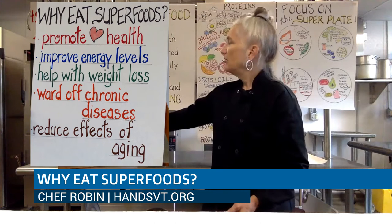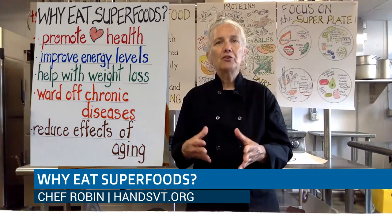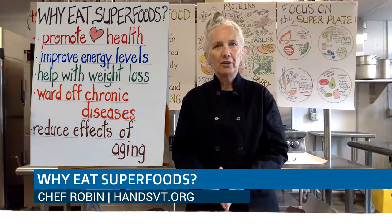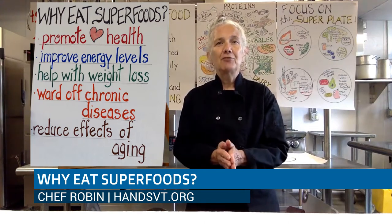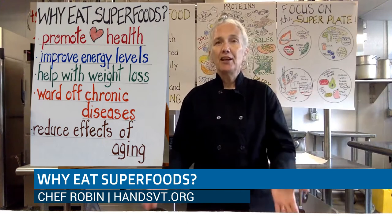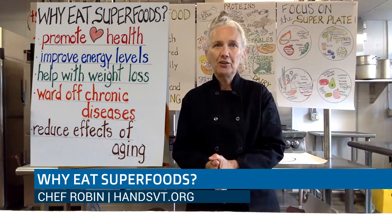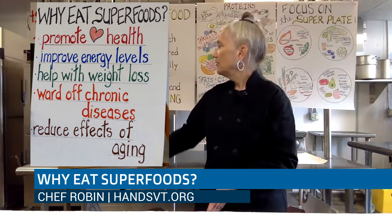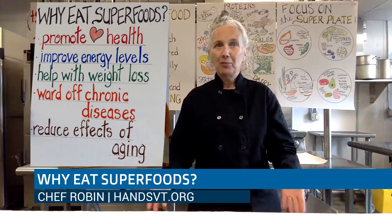Superfoods also help with weight loss. Because superfoods are nutrient-rich and dense, you get satiated quicker. You're able to eat less food and feel filled up sooner, whereas you can plow through a bag of potato chips and not even feel like you've had anything to eat. So we're talking about foods that fill you up with healthy, good stuff and help you stay at a manageable weight. Superfoods also help ward off chronic diseases with antioxidants — definitely a good thing.